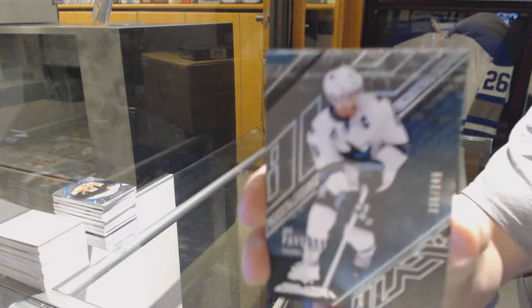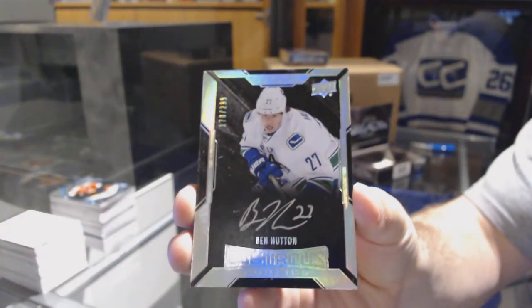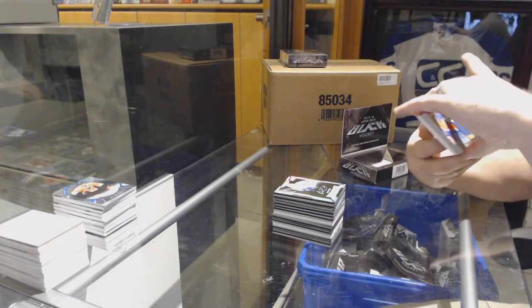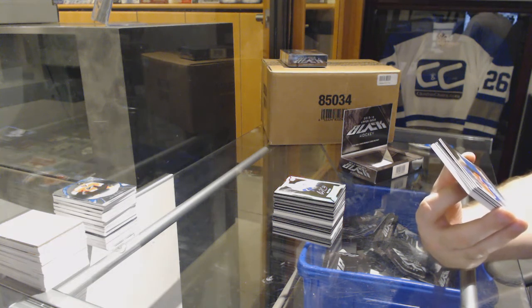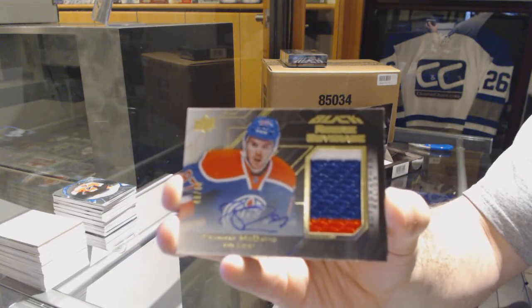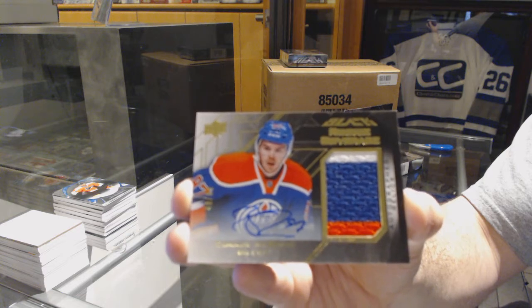For the San Jose Sharks to 349, Joe Pavelski. For the Vancouver Canucks, to 299, Ben Hutton. We've got number 260, a three-color rookie coverage auto for the Edmonton Oilers — Conor McDavid, number 260 for the Oilers.